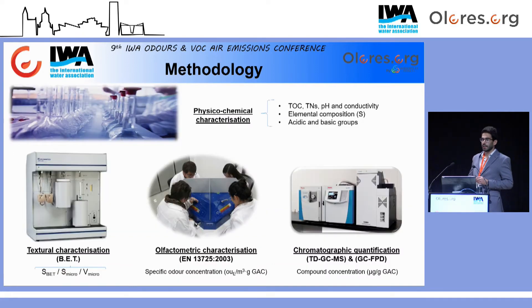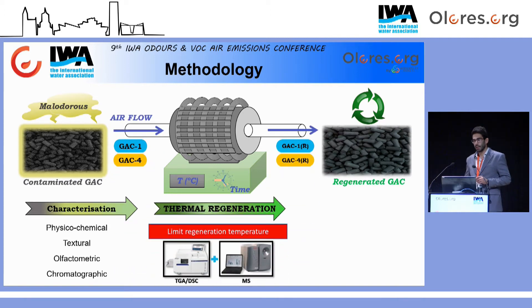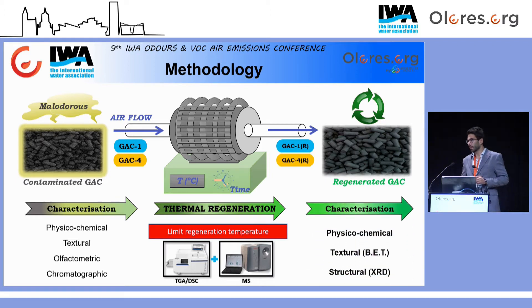Las diferentes muestras de carbón contaminada se sometieron a diferentes caracterizaciones: una caracterización fisicoquímica, el análisis de sus propiedades texturales, una caracterización olfatométrica en base al estándar europeo EN 13.725, y una cuantificación cromatográfica de los compuestos retenidos utilizando diferentes detectores. Una vez evaluada la caracterización de dichas muestras, se procedió a la regeneración utilizando un horno tubular de laboratorio con un flujo simple de aire. Para la elección de la temperatura límite de regeneración, se procedió al acoplamiento entre un equipo de análisis termogravimétrico y un espectrómetro de masa. Tras la regeneración, las muestras fueron sometidas a una nueva caracterización fisicoquímica, textural y estructural mediante difracción de rayos X.